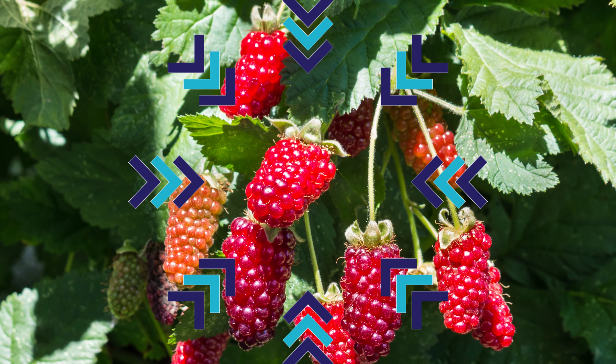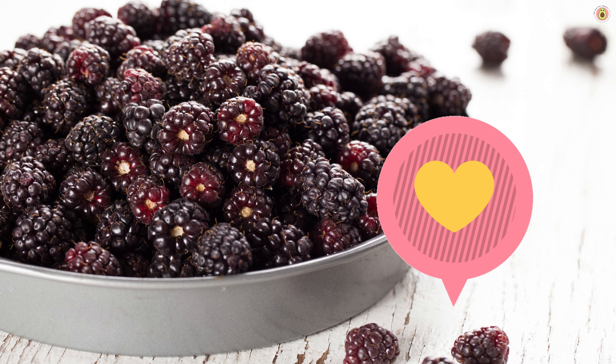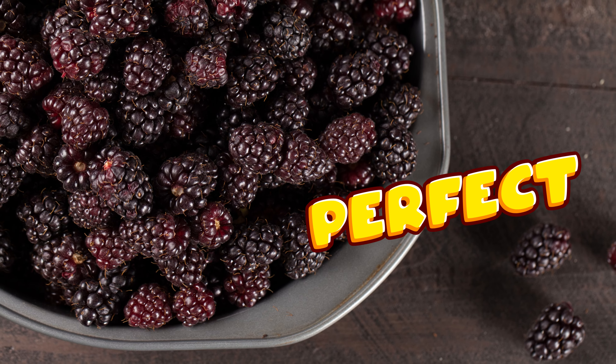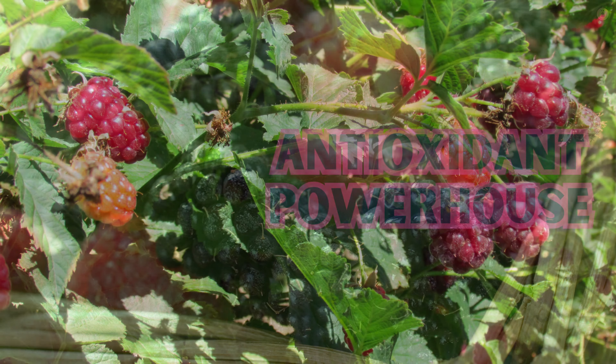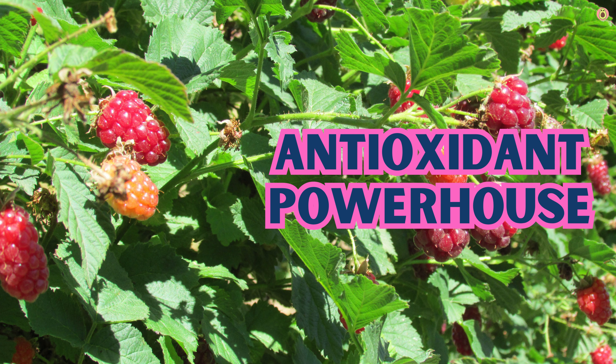Whether it's flu season or you just want to stay resilient year round, boysenberries are a delicious and natural way to give your immune system the boost it craves. And the best part? You don't need a fancy recipe. Just a handful of these juicy treasures is all it takes to amp up your body's defenses.